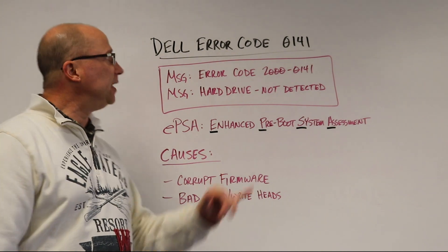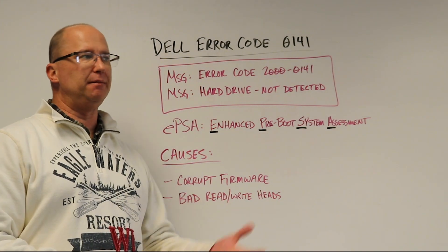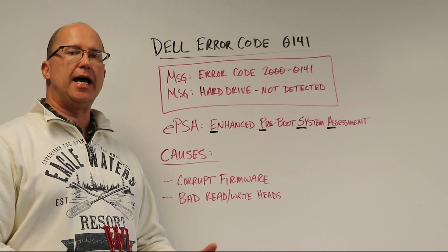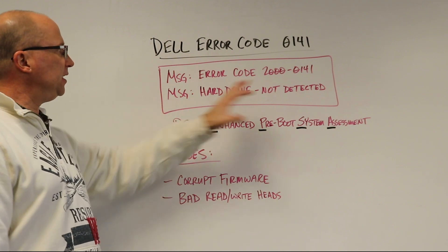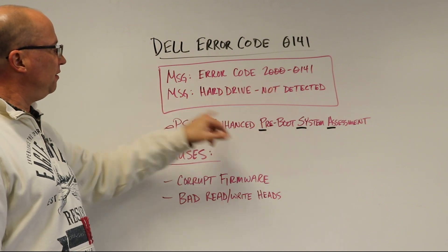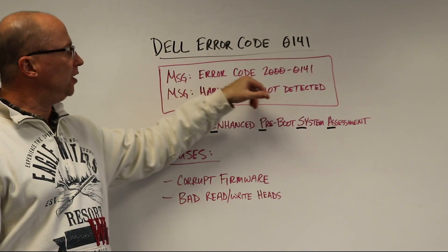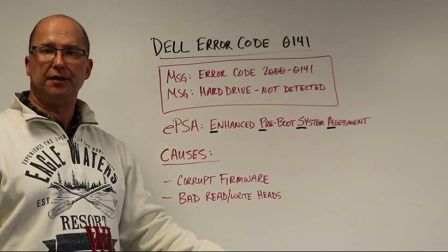Hey, this is Bruce from Gilware. Today talking about Dell error code 0141, or maybe also error code 2000-0141. If you come across this, you may see a message box with some other information, but you'll usually see these two: error code 2000-0141 and also the message 'hard drive not detected.'